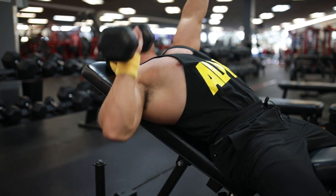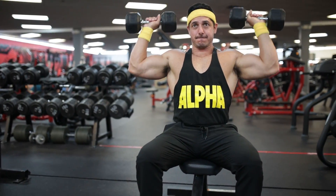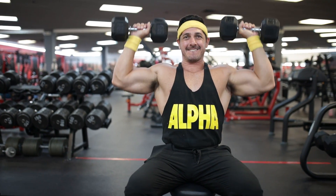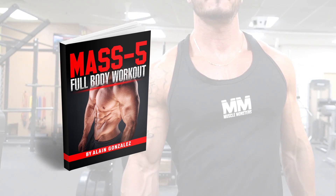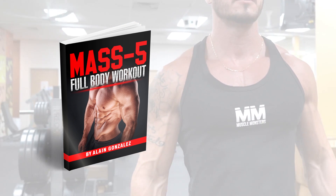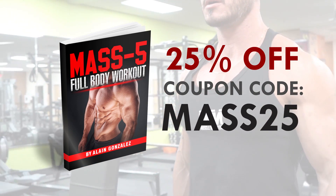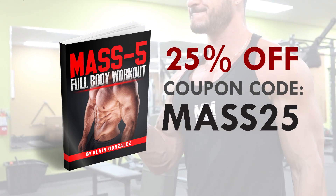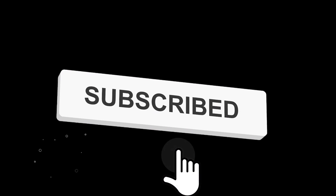Also, if you're an intermediate or advanced lifter whose muscle gains have stalled and are looking to jumpstart new muscle growth, grab a copy of my brand new program Mass 5 Full Body. This is a high-frequency full-body workout for intermediate and advanced lifters looking to take their physique to the next level. Right now you can get an additional 25% off by using the coupon code MASS25. Click the link in the description below, and make sure you subscribe and turn on post notifications so you don't miss the next one.